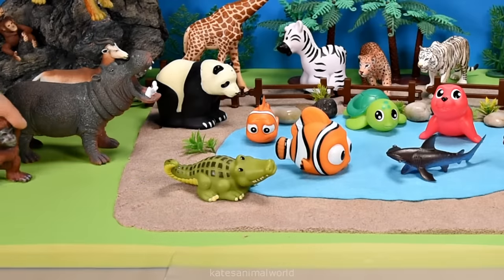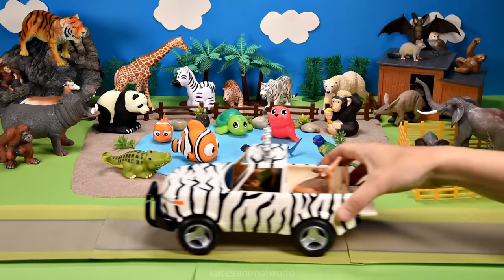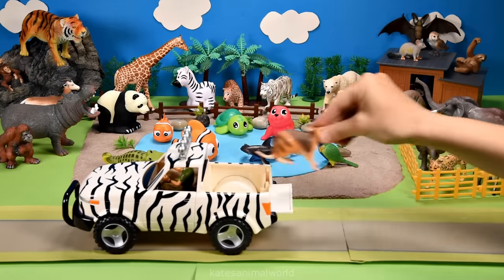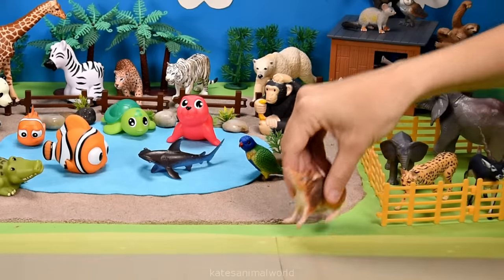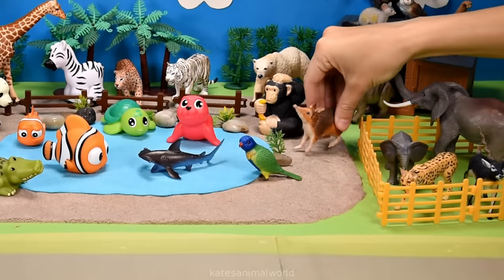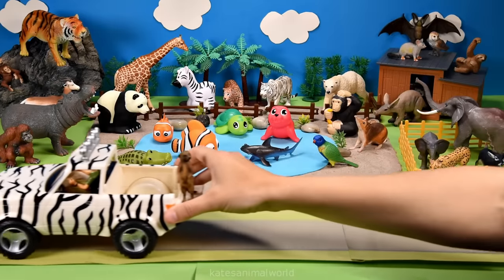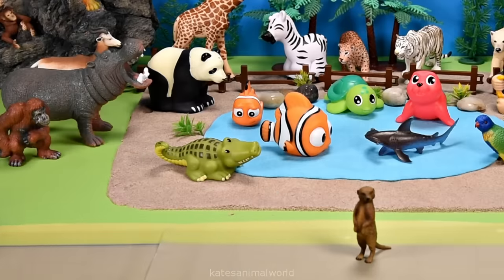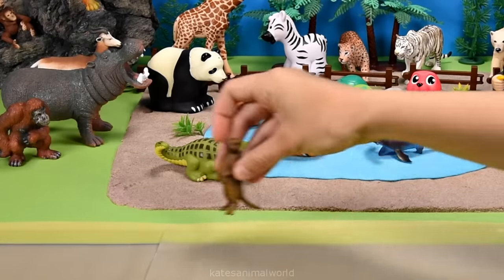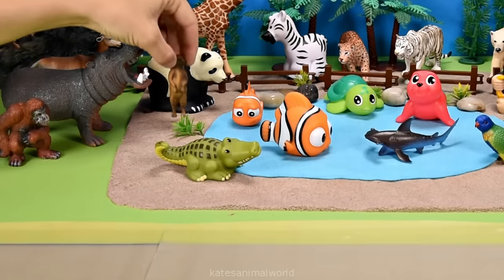Orangutans are found in Sumatra and Borneo. The car's here - who's in the back? It's a bandicoot! Let's pop them on the sand next to the chimpanzee. Who's in the back of the car? It's a meerkat! Meerkats are able to survive without drinking water, getting their moisture from eating roots.